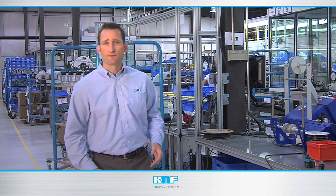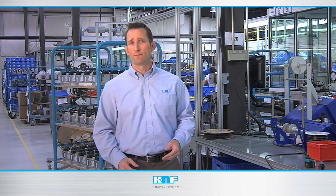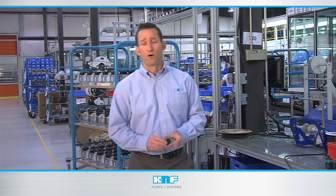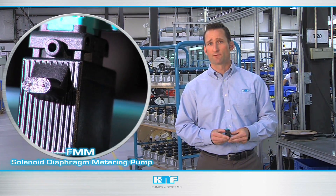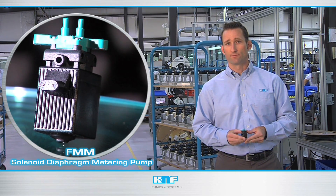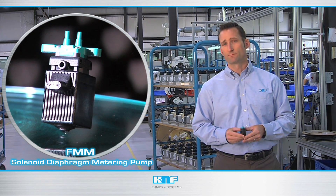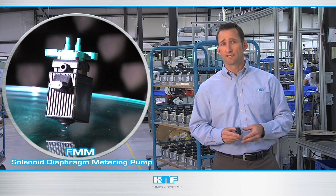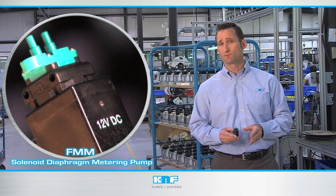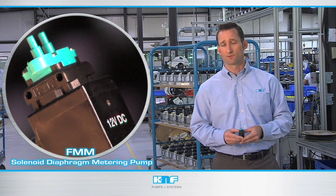Another revolutionary pump design is the KNF FMM solenoid diaphragm metering pump. Small and quiet, yet powerful and dependable, the FMM series provides industry-leading dispense frequency and adjustable stroke volume, giving OEM engineers maximum design flexibility. And just like the FEM series, it is self-priming and has very high chemical resistance and an exceptional lifetime of over 1 billion strokes.